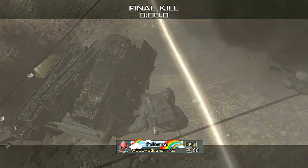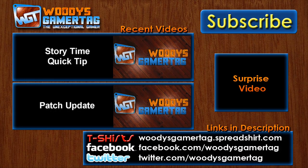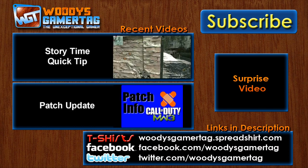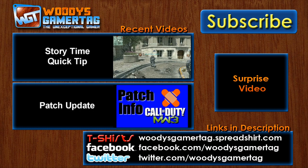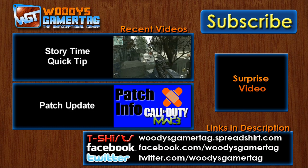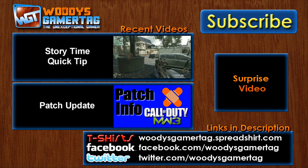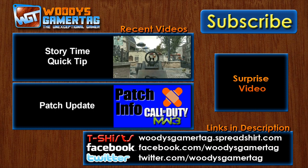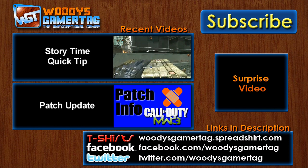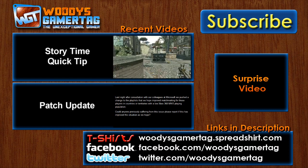I hope you guys enjoyed the video and like this mix of real-life and video game stuff. Have a good day. If you're new around here and enjoyed the video, you can click subscribe in the top right to see more stuff from me. Two recent videos you may have missed — the top one is my story time quick tip where I give a quick tip for the map Resistance. The bottom one is about a patch update that didn't have a lot of new stuff, but people ask me about patch and playlist updates so I do my best to keep you informed. Links in the description to t-shirts, Facebook, Twitter, and that iPhone case. It's one of those OtterBox things — it's really good. Have a good day and I'll catch you later.